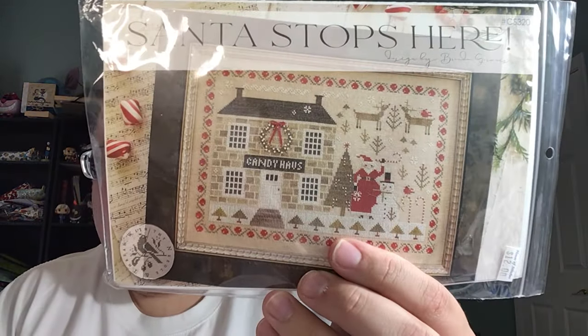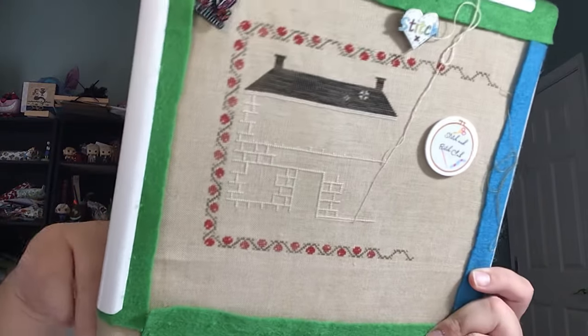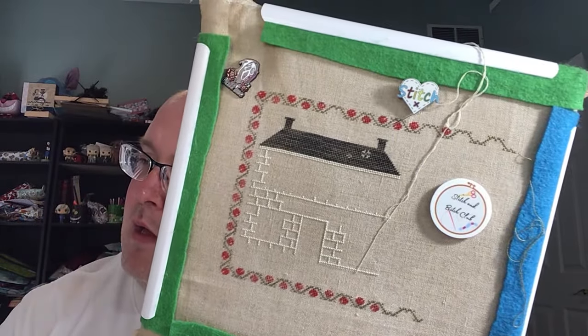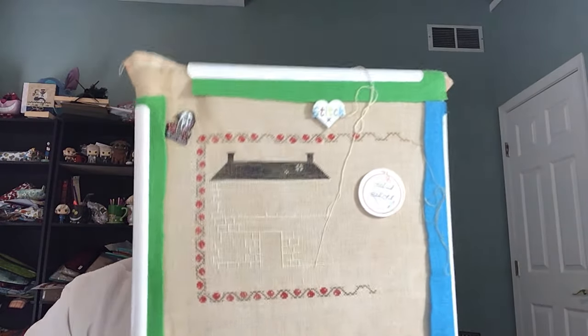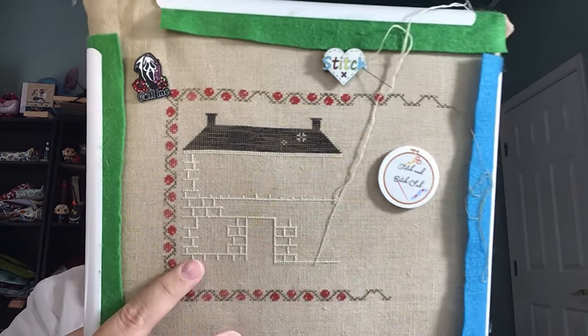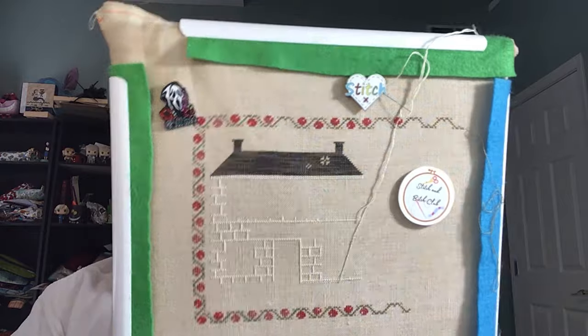I've also been working on Santa Stops Here from With My Needle and Thread. I finished the roof since the last time you saw it and started putting in the brick-out lines. The fabric is 40-count Winter Brew by R&R Reproductions — I used the 40-count because my LNS had it, and I don't like 36-count. I personally think coverage on 36 is tricky — one strand looks too thin and two looks too bulky. Usually I don't like stitching houses, but this one has been fun. I love everything about this pattern and I'm hoping I can finish it for Christmas and have it framed up.